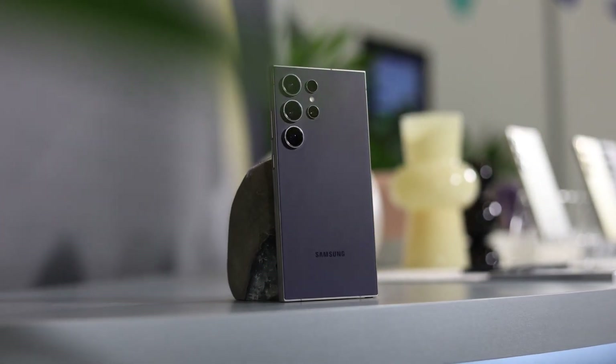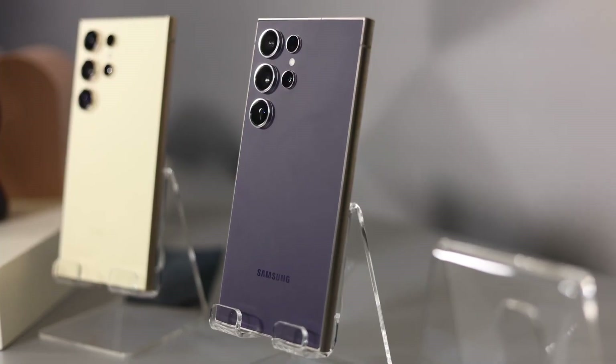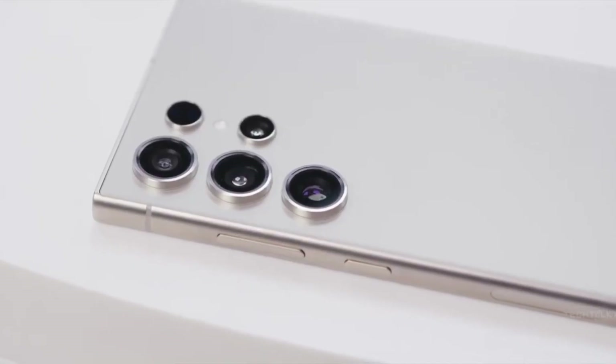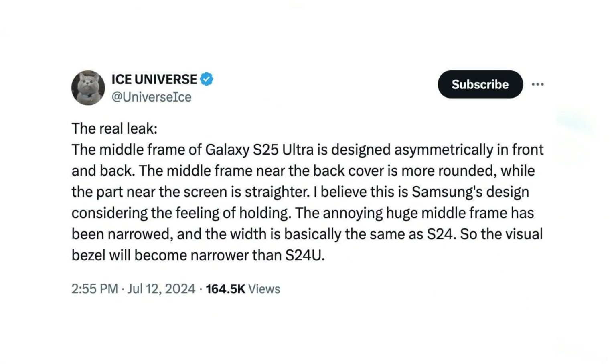Samsung's design team appears to be taking significant steps in redesigning the upcoming S series phones. A previous rumor suggested that the Galaxy S25 Ultra would abandon the sharp corners of the Galaxy S24 Ultra. Now, leaker Ice Universe claims that changes will also be made to the phone's sides — the Galaxy S25 Ultra's middle frame will feature an asymmetrical design, rounded near the back of the phone and straighter near the display.